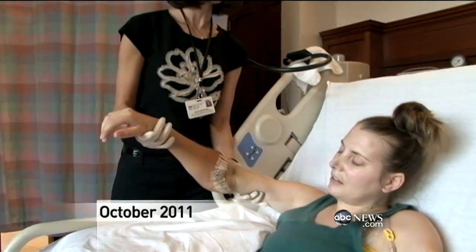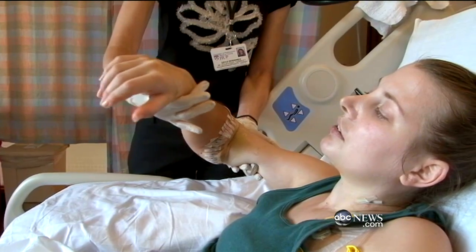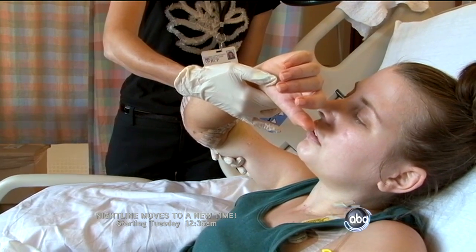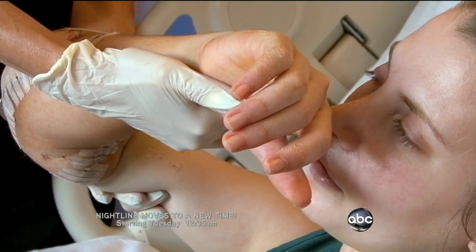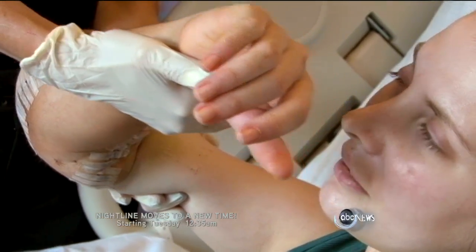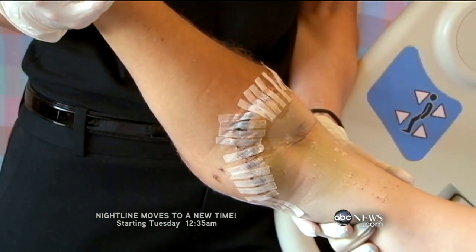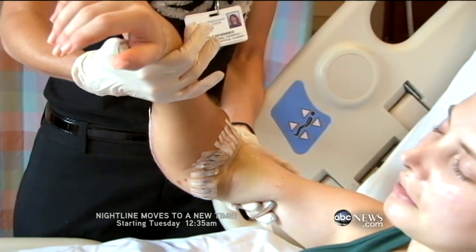October 2011. You have 10 degrees more bending in your other elbow. Less than a month after surgery, Lindsay is out of the ICU and well into therapy. It gets easier as I'm going. Each repetition should get easier because you're getting looser.